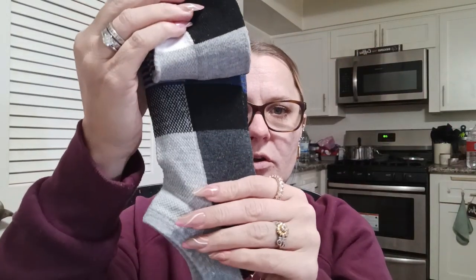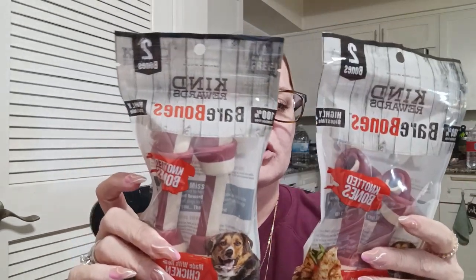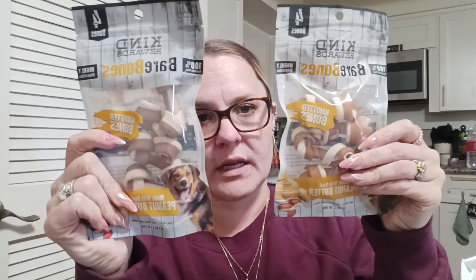We needed some more dog treats so I grabbed the Kind Rewards Bare Bones — highly digestible, 100% raw, rawhide-free. This one has a two-pack and is made with real chicken, so I got two packs of those. I also grabbed two packs of the mini ones in peanut butter flavor — you get four in a pack, so she'll be good for a little bit on treats.